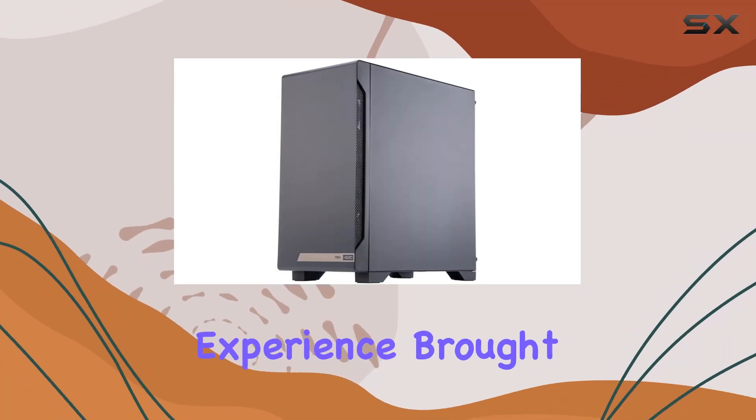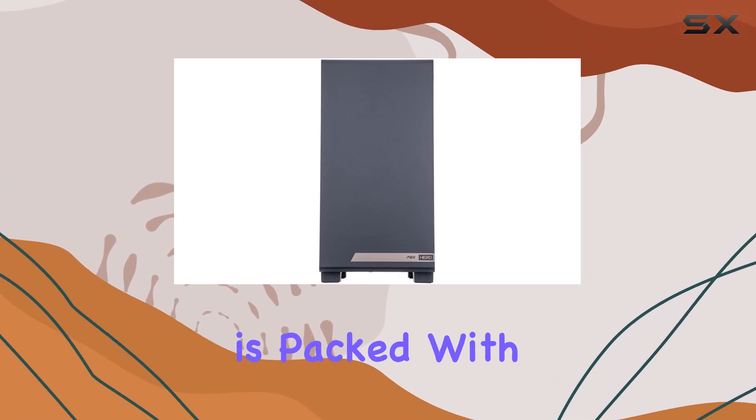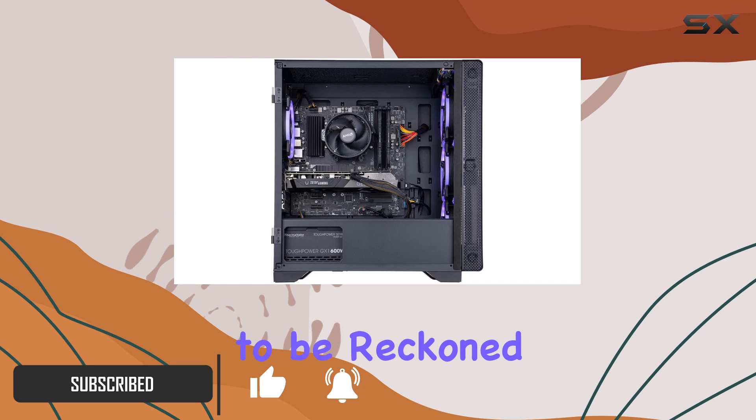Welcome to the ultimate gaming experience brought to you by the Zotac MEK Hero G3 Gaming Desktop. This powerhouse of a machine is packed with cutting-edge technology, ready to elevate your gaming to new heights. Let's dive into what makes this gaming desktop a force to be reckoned with.